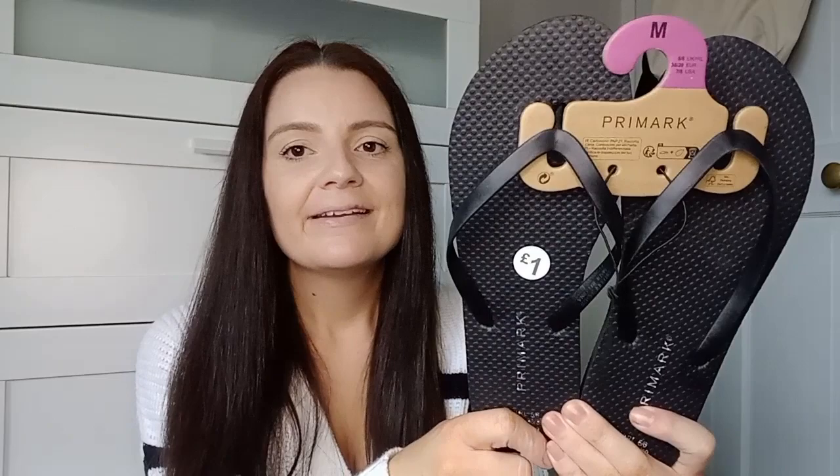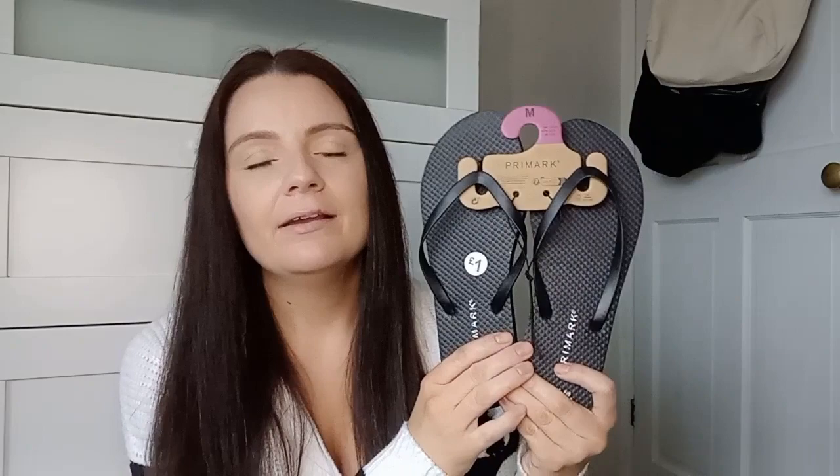Talking of summer, I picked up some basic black Primark flip-flops. I get these every single year — I must go through three or four pairs because they wear quite quickly. They used to be 90p but with inflation they've gone up to £1. A basic pair of flip-flops for summer, go with absolutely everything — they come in loads of colors and styles but I just went for plain boring black.